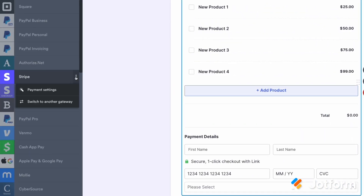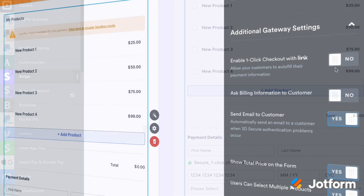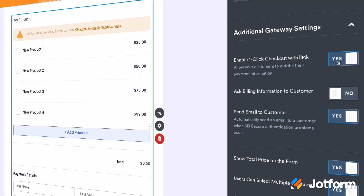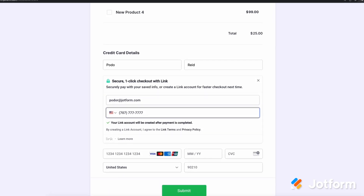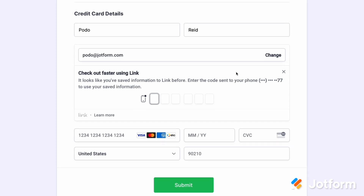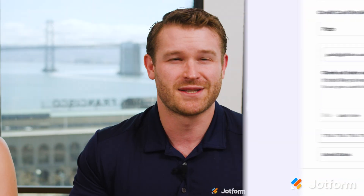Next, we know how important it is to be able to collect customer payments through our online forms, so we're making it even easier by introducing one-click checkout with Stripe and Link. If you use Stripe as your Jotform payment gateway, you'll now automatically be able to activate Link as part of the integration. With Link, customers can check out in one click, auto-filling their pre-saved contact and payment information. Safely process card purchases, subscriptions, and donations through the single press of a button, making payment collection a breeze.